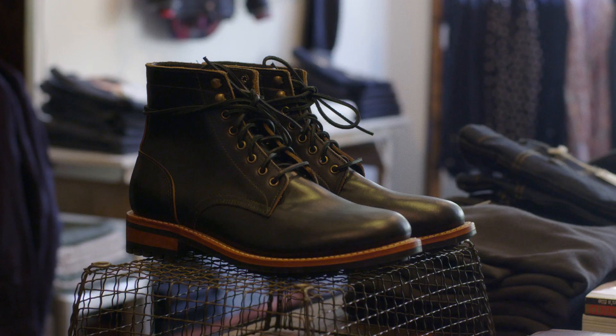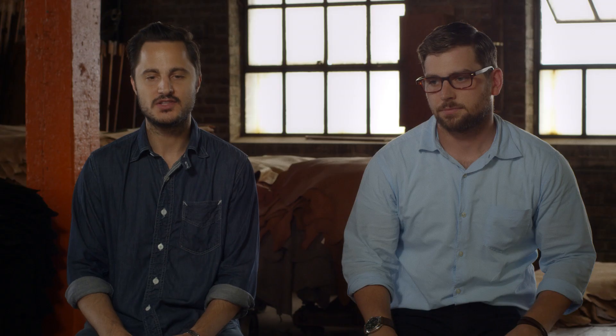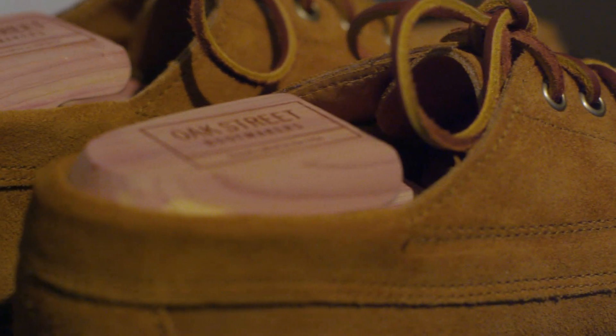In 2010 is when I actually started Oak Street Bootmakers, and it was a result of not being able to find what I wanted on the market. I had this background of shoe repair and knowledge of shoes in my family. So in 2010, we launched Oak Street Bootmakers, offering classic American footwear.